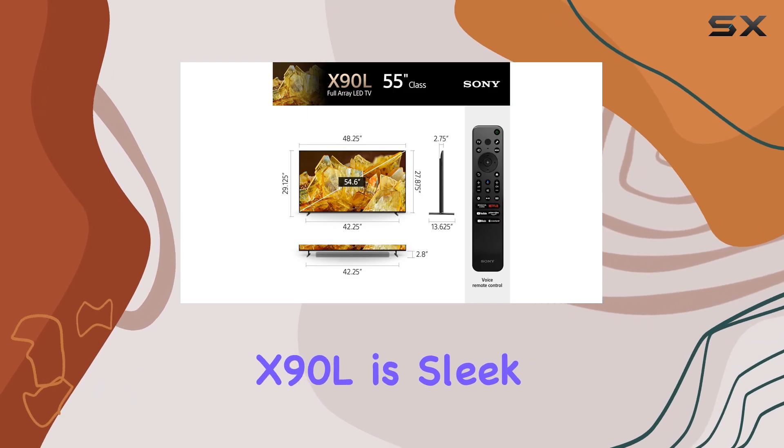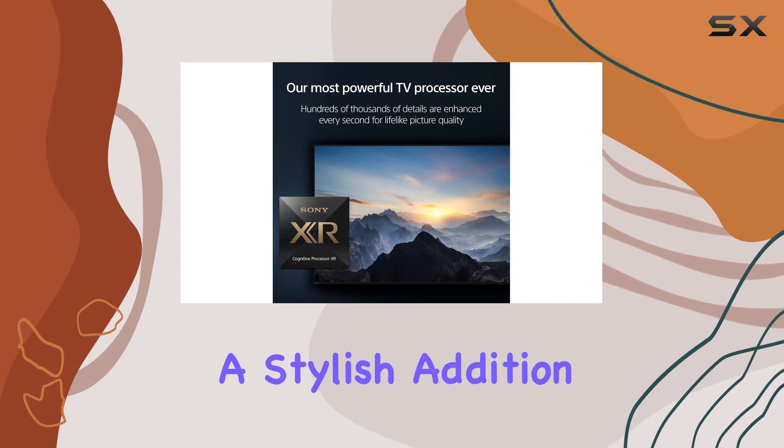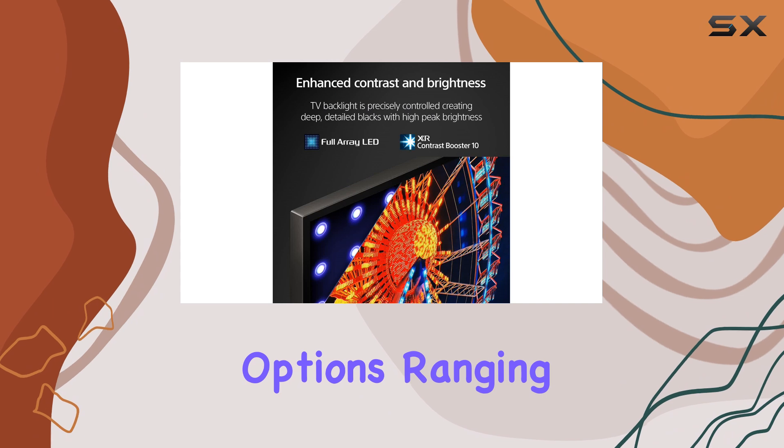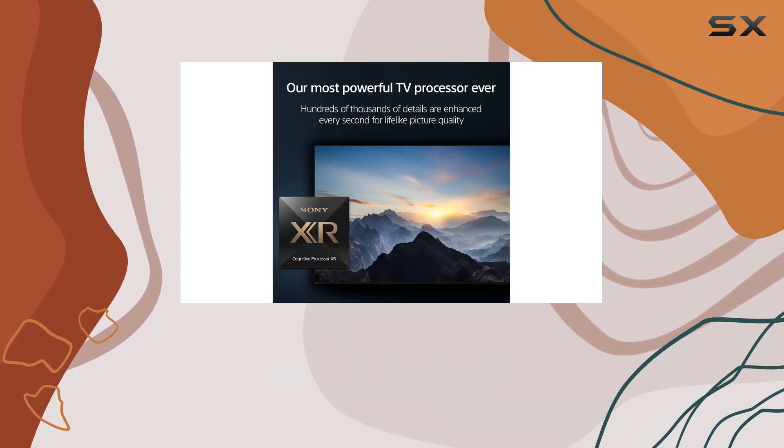In terms of design, the Sony X90L is sleek and modern. The thin bezels and elegant stand make it a stylish addition to any room. The TV's size options, ranging from 55 to 98 inches, ensure there's a perfect fit for any space.